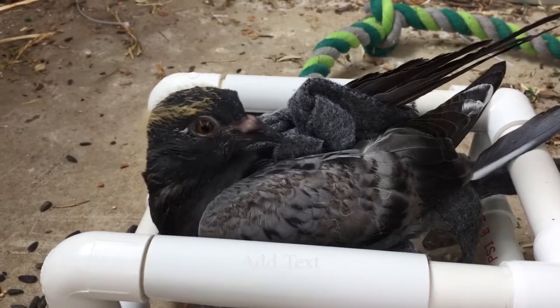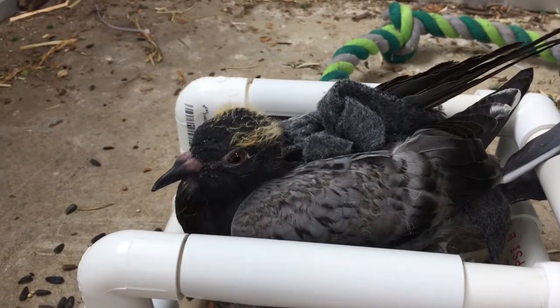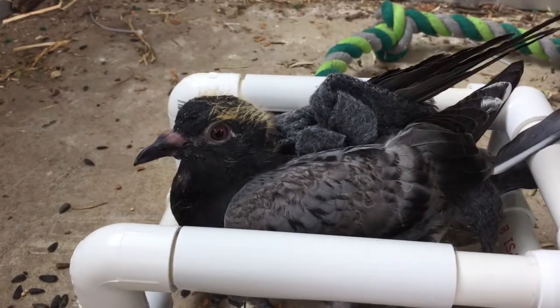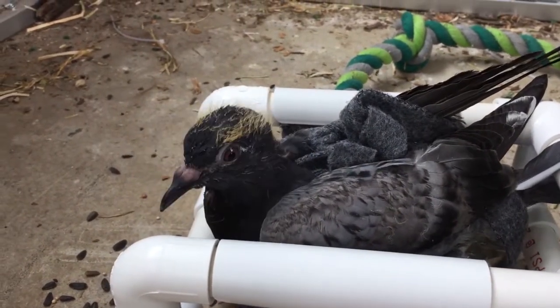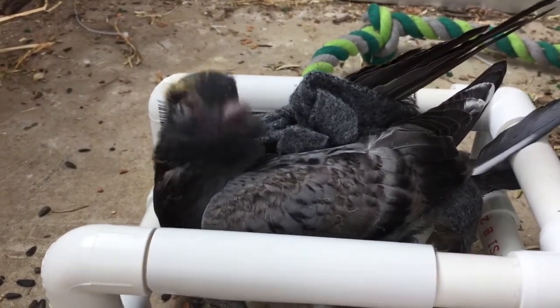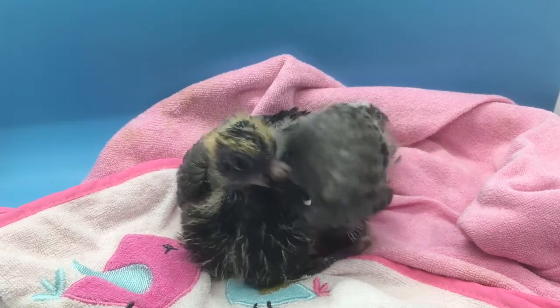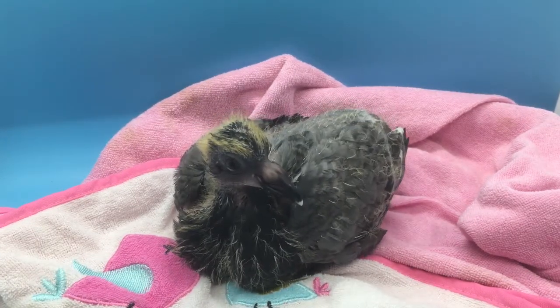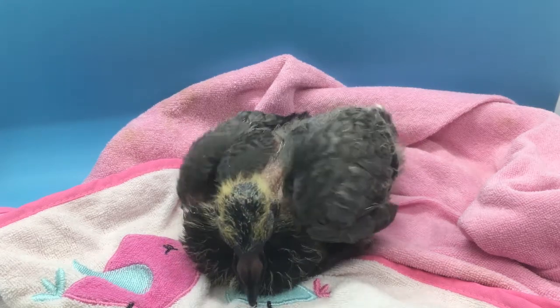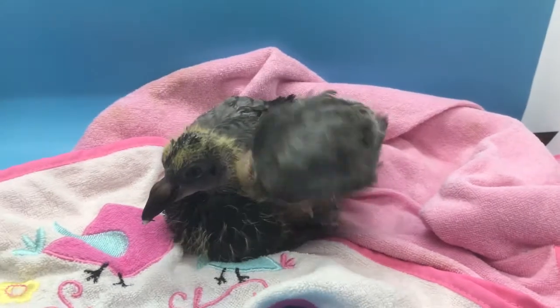Peanut is the newest member of the 4L Species family. He is the baby of our rescue pigeons Homer and Rexha. During this video you will probably hear me referring to Peanut as a he in some cases. In fact we actually don't know whether Peanut is a boy or a girl yet — it's just too early to tell at this point without genetic testing.